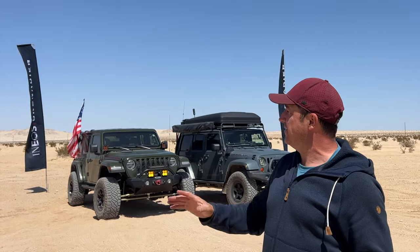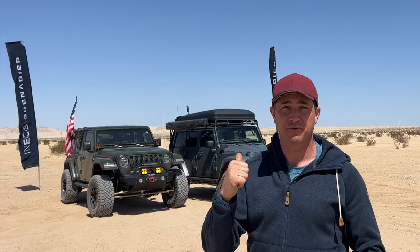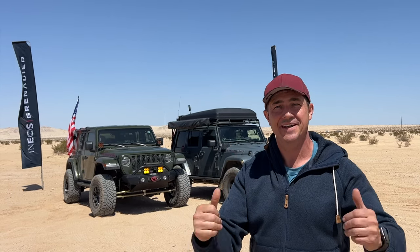We are out here in the middle of the desert near the Superstition Mountains, and we are going to go to the Ineos Grenadier Prototype Tribe event. Let's check it out.